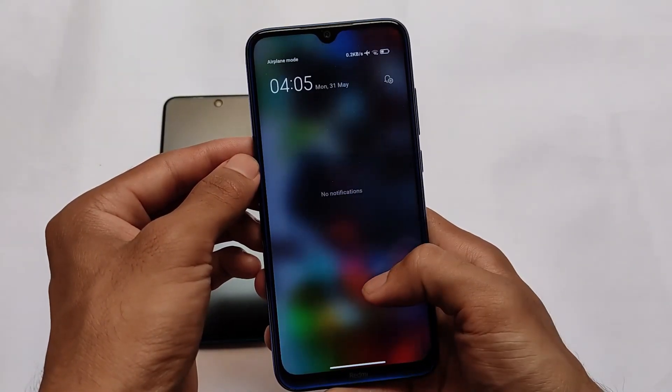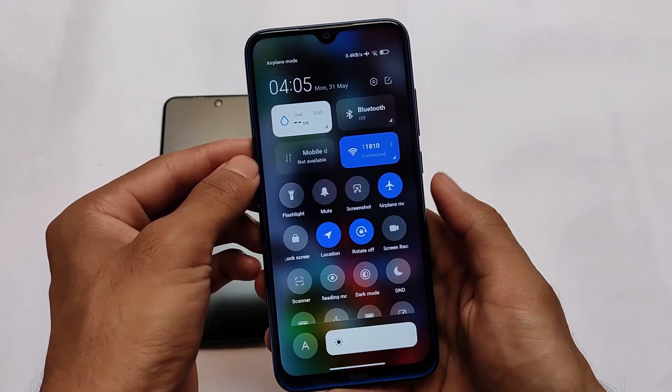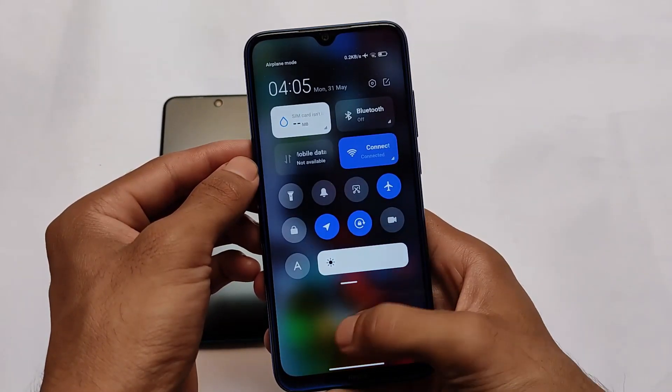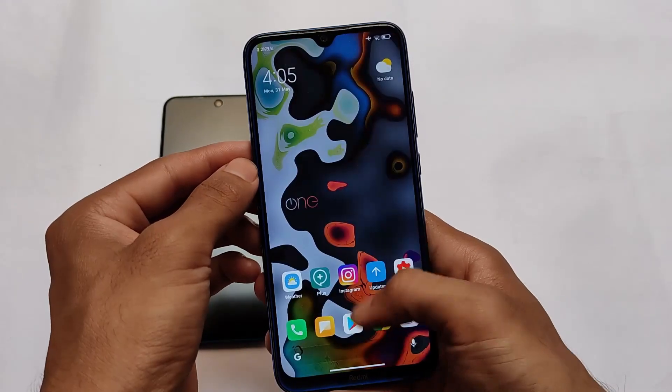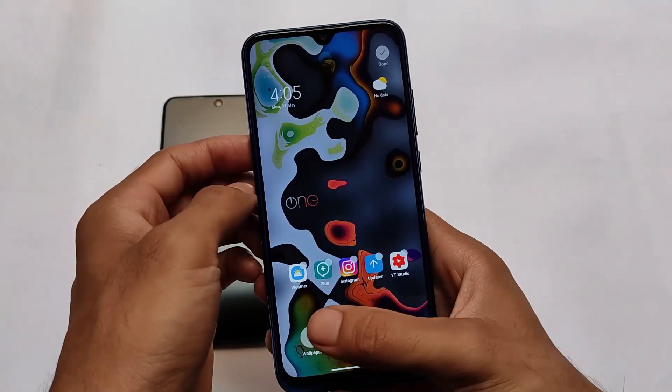This is Redmi Note 8. We have the swipe feature in the control center, and the notification shade has all the MIUI 12.6 features — the latest beta features — which include some new interesting things like fingerprint-related options.